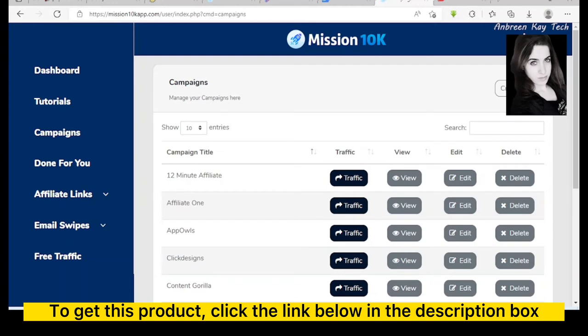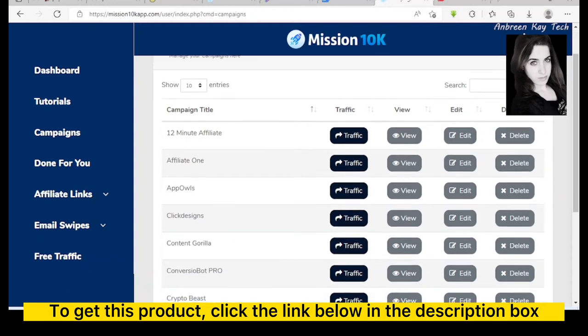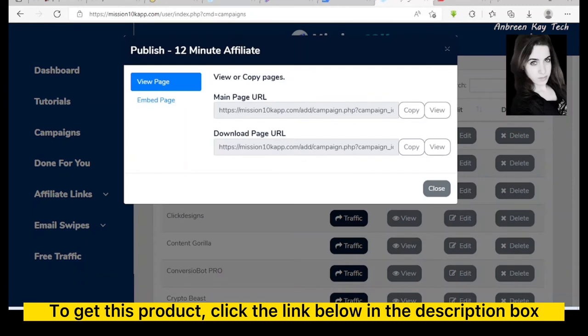Now clicking on the campaign option, there are so many done-for-you ready-to-use campaigns — like 12 Minute Affiliate and other digital products. The Mission 10K product owner has embedded these products as campaigns inside the platform. To see what's going on inside, you simply click View. Here is the main page URL, which could be the sales page from where the customer will be purchasing the product.